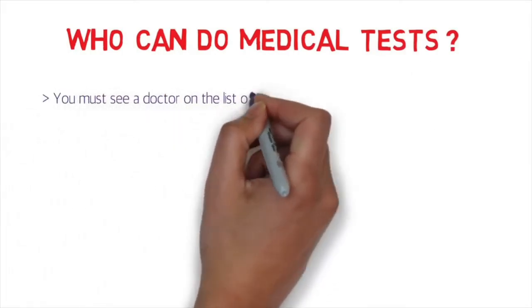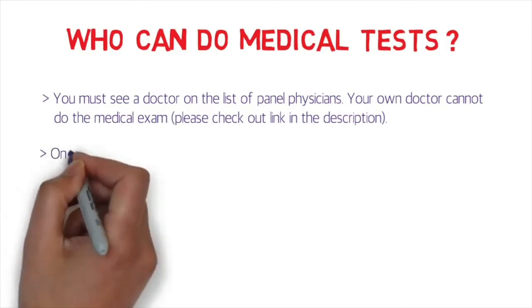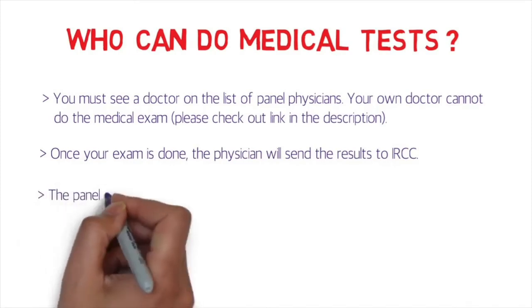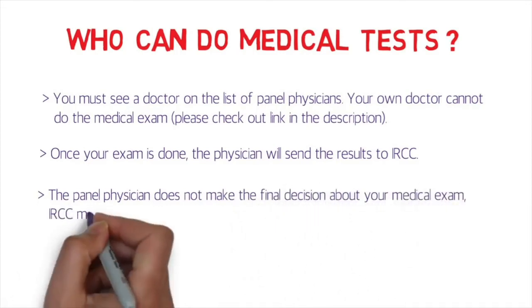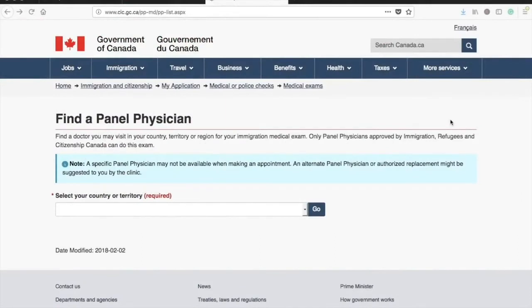Who can do the medical tests? You must see a doctor on the list of panel physicians — your own doctor cannot do the examination. I'll provide a link in the description box for the panel physicians and explain how to find the right one. Once your exam is done, the physician sends the results directly to IRCC. The panel physician does not make the final decision — IRCC does. If there's a problem, they will contact you in writing.